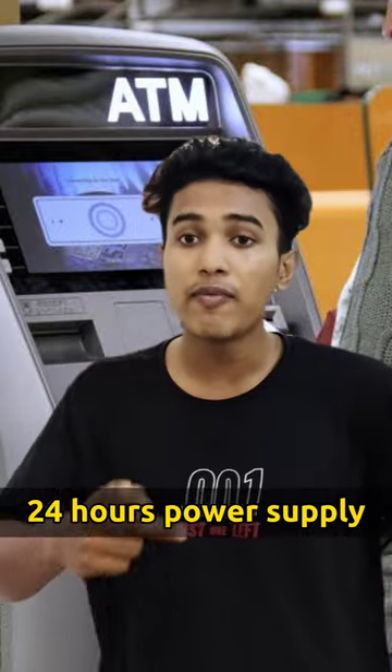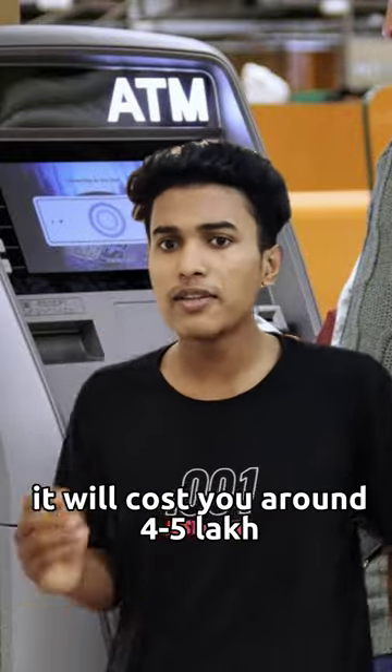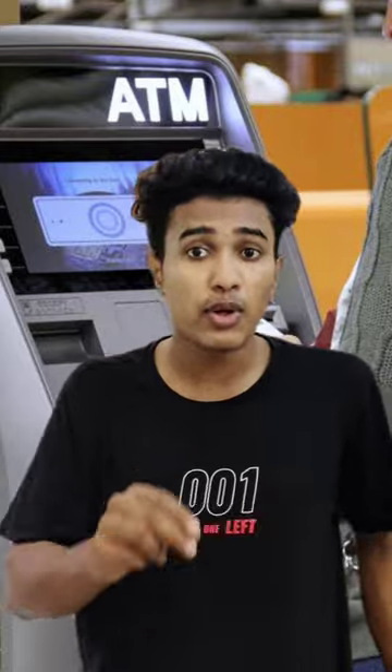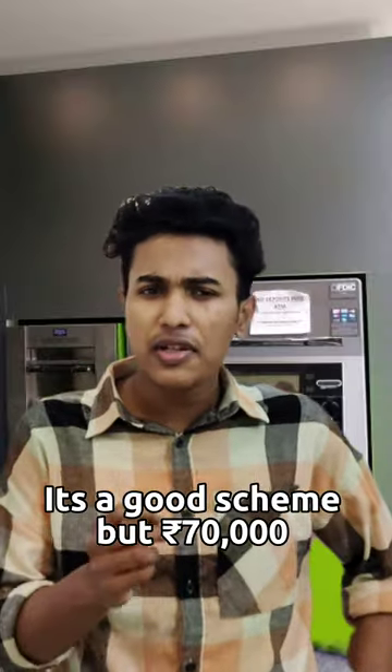There is 24 hours power. There is one kilowatt electricity. There is $70,000 in the month. For example, per cash transaction $8,000 and non-cash transaction $2,000. If you get a ticket in the month, you will get $70,000.